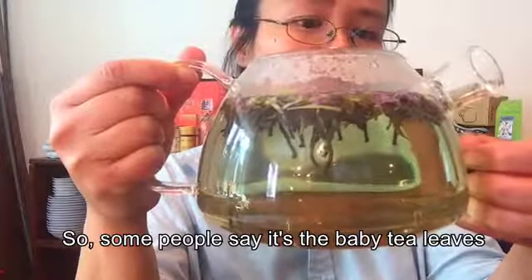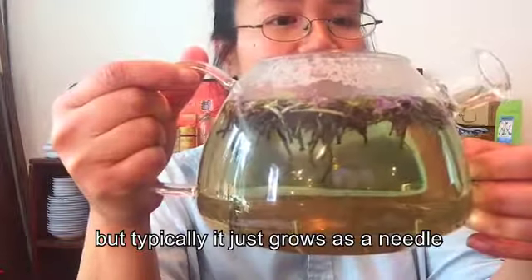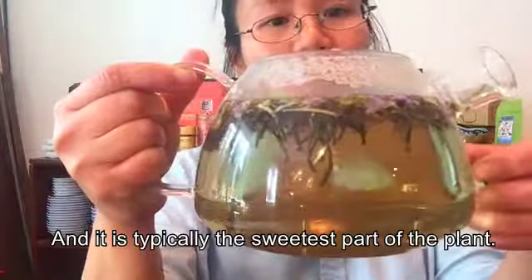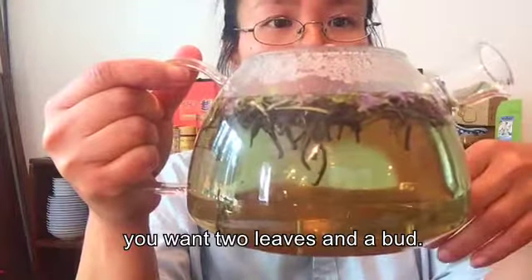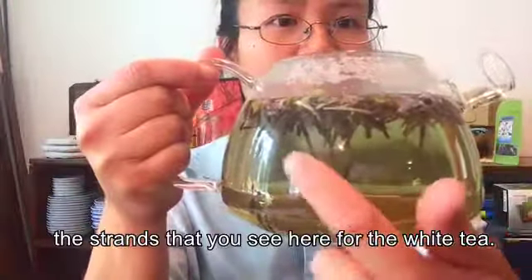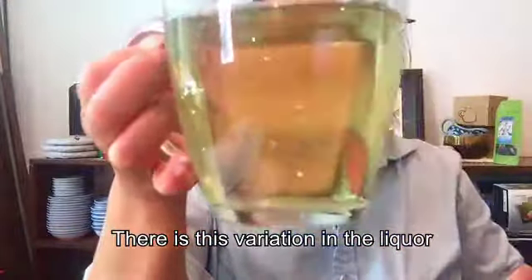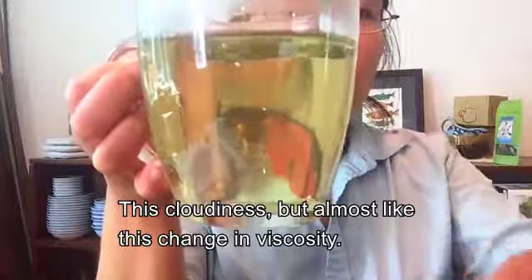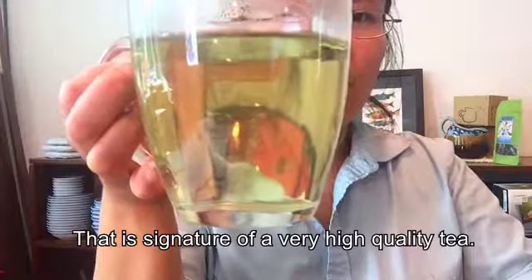Some people call them baby tea leaves, but they could be more mature — they just grow as a needle and will never open up as a full tea leaf. It's typically the sweetest part of the plant. In a high-quality tea, you want two leaves and a bud — and when they say bud, they mean these strands you see here, not a flower blossom. You can see there's this fogginess, this cloudiness moving around in the liqueur — almost a change in viscosity. That's the signature of a very high-quality tea.